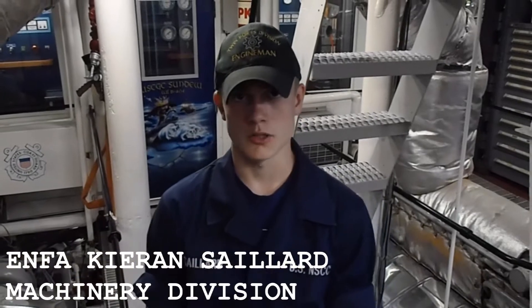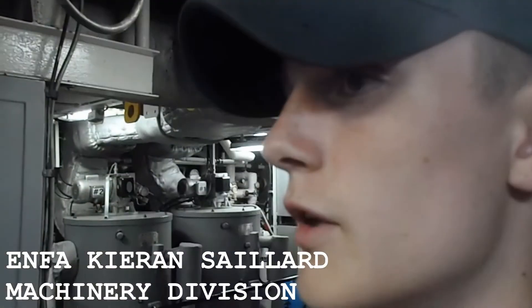I am an engineman. I work on the Sundew as an engineman. I've been in the unit for a year and a half. I work on the engines and the generators in the main space.